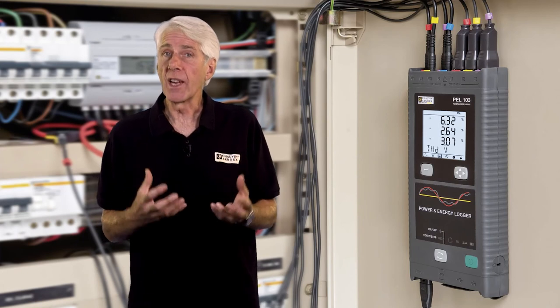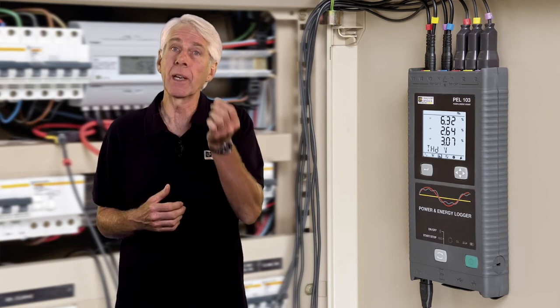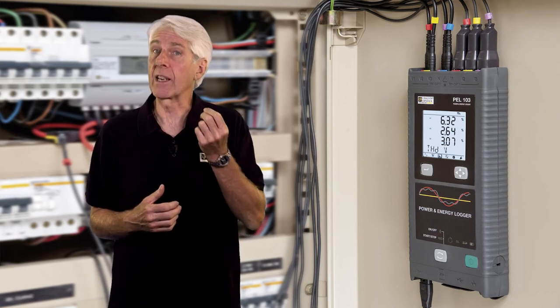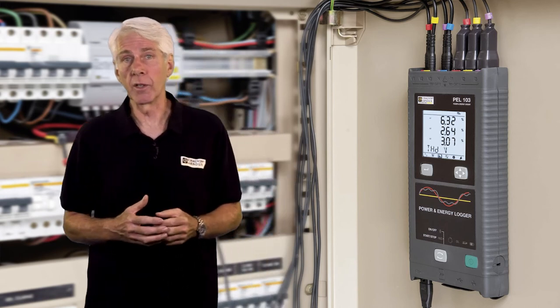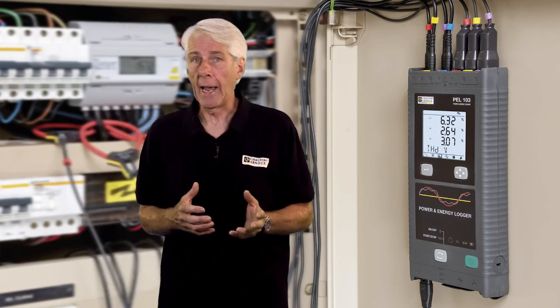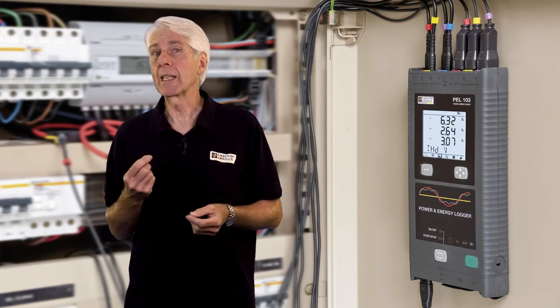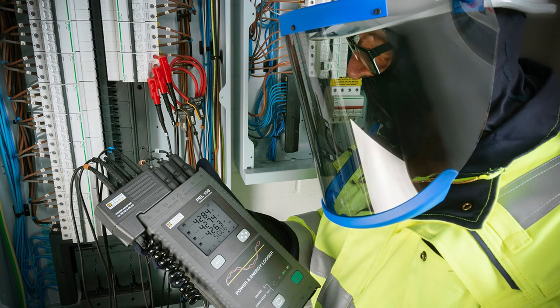Having highlighted a variety of potential energy efficiency issues, the next step is to see what's actually happening in your installation — or, if you're a contractor, what's happening in your client's installation. The best way to know that information is with a power and energy logger. This will allow measurement and, more importantly, logging over time of three-phase currents and voltages, with automatic calculation of power factor and measurement of harmonics up to the 50th order.